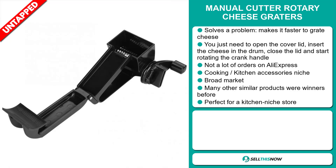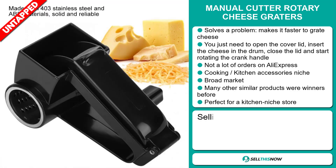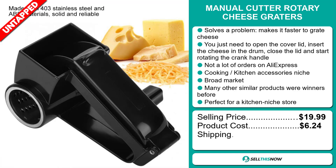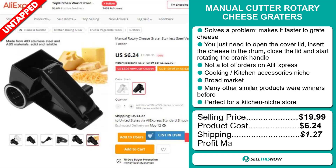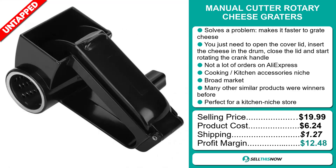We also think that this item has a broad market base. Many other similar products were winners before on the market, and it's perfect for a kitchen niche store. The selling price for the Manual Cutter Rotary Cheese Graters is just under $20, whereas the product cost is only $6.24. Shipping will set you back $1.27, so you're looking at a good profit margin of $12.48. Sell this now.